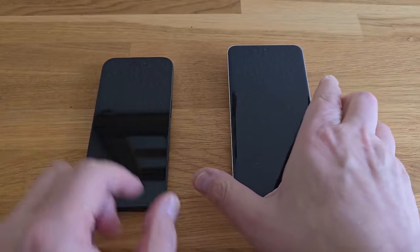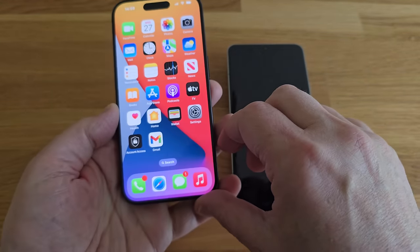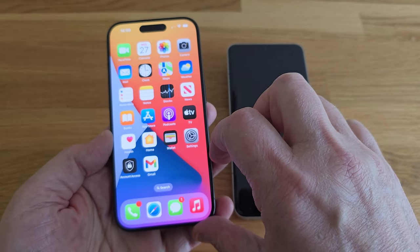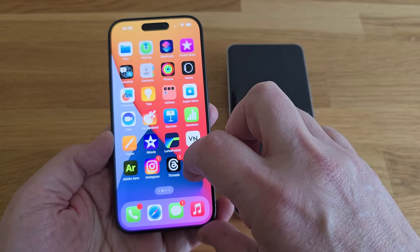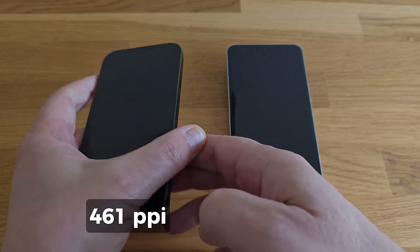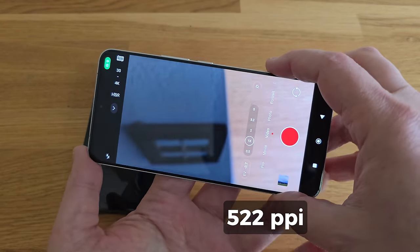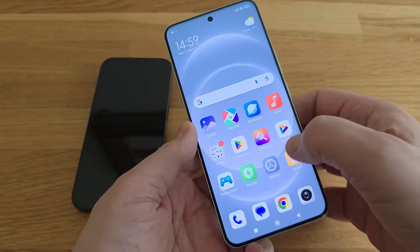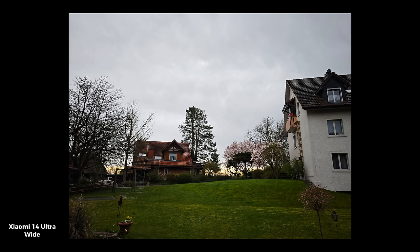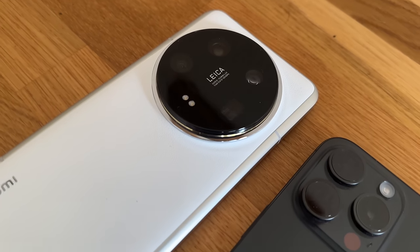Before we get to the cameras, let's talk about the screens. The screen of the 14 Ultra is obviously bigger than the iPhone 15 Pro, and the 14 Ultra screen also contains more pixels than the Pro Max screen. While the iPhone 15 Pro and Pro Max have screens with 461 ppi, the 14 Ultra screen has 522 ppi density. Bear in mind that as I go through the comparison, the specs for the 15 Pro are basically the same as the 15 Pro Max, apart from the screen and the telephoto. Both screens in the 14 Ultra and the 15 Pro naturally support HDR.